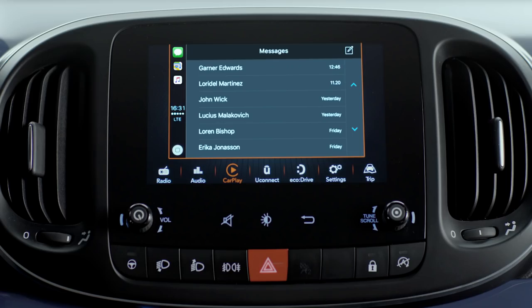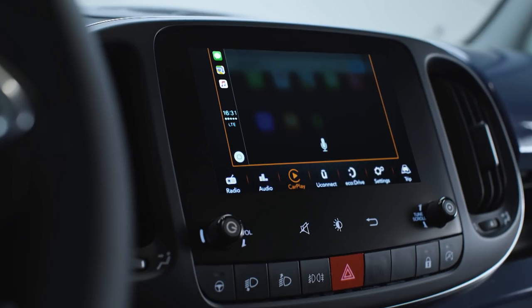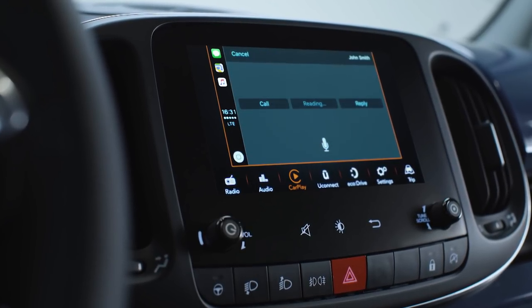An alert icon will show on the display every time there is a new message. Just touch the banner and Apple CarPlay will start reading it aloud.